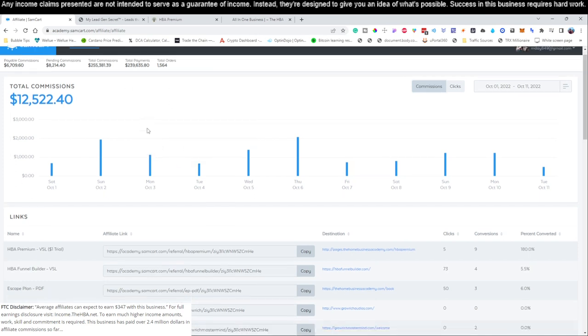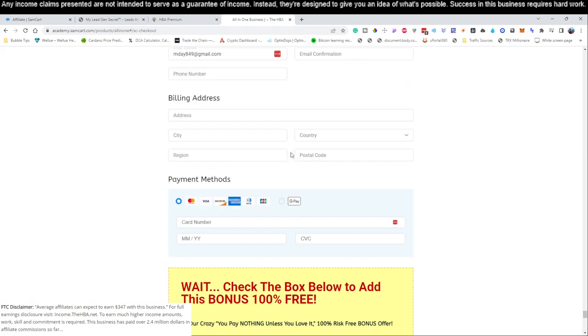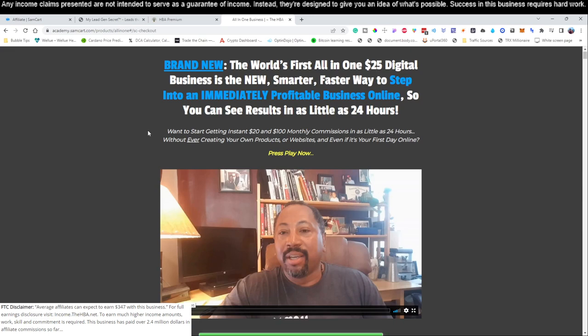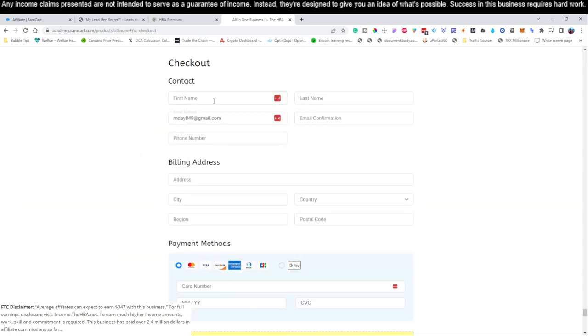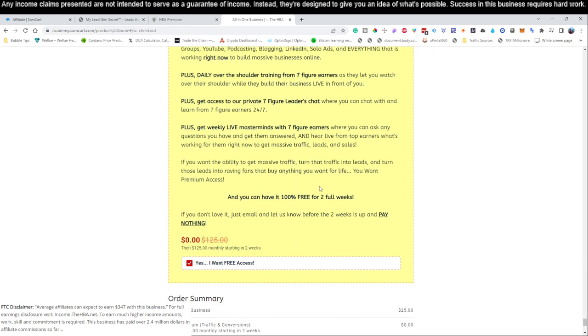The first thing you're going to want to do is sign up for this business. You're going to go to the link directly below this video — it's called the all-in-one $25 business. Click that link and it's going to take you to this page right here. You'll click 'Yes, I want this all-in-one $25 business,' fill out your information, and I highly recommend taking the premium for the first two weeks. If you want to continue after that you can, but if not you're welcome to cancel.